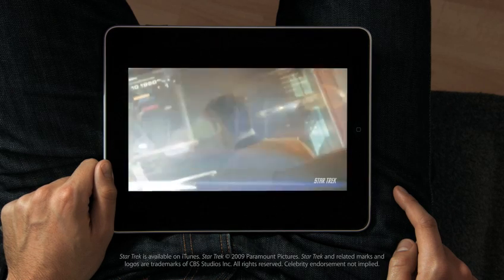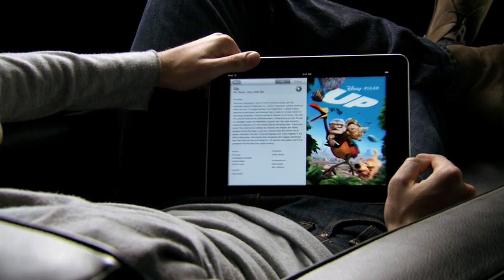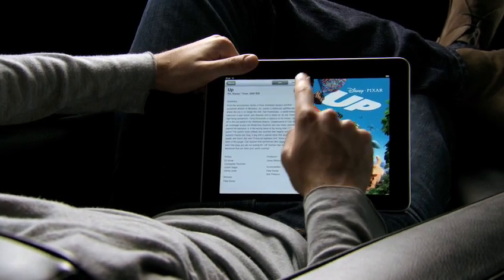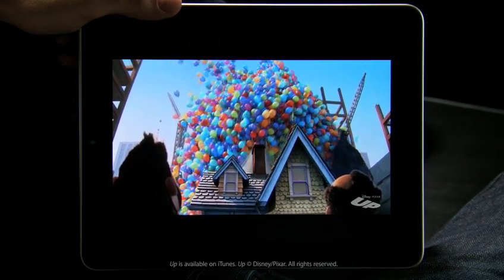This is an unbelievable device for watching video. The user interface we built for this is just fun. When you see something, you touch it with your finger and it starts playing. There's no delay. The quality of this video is amazing.